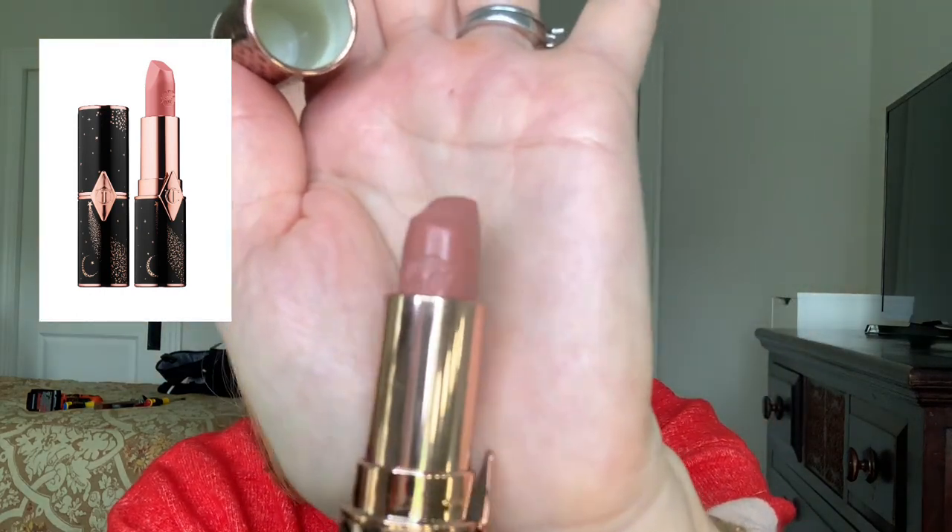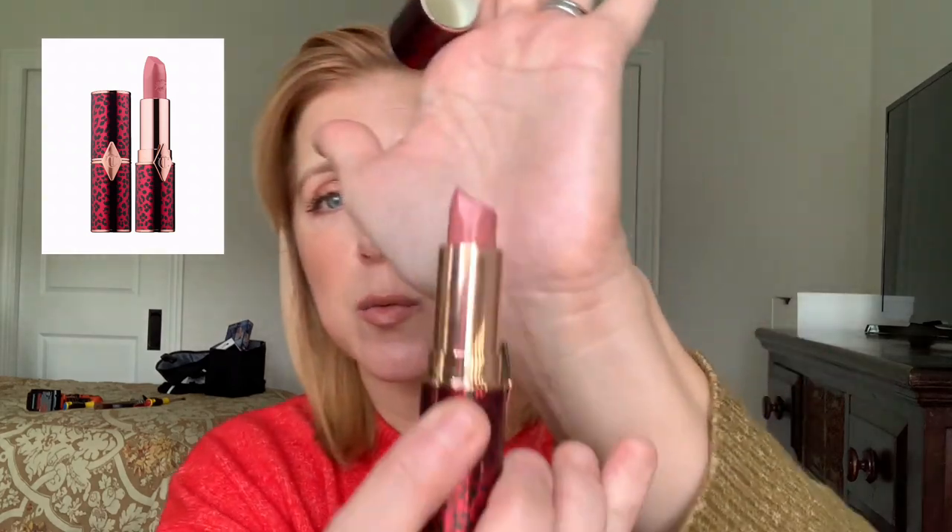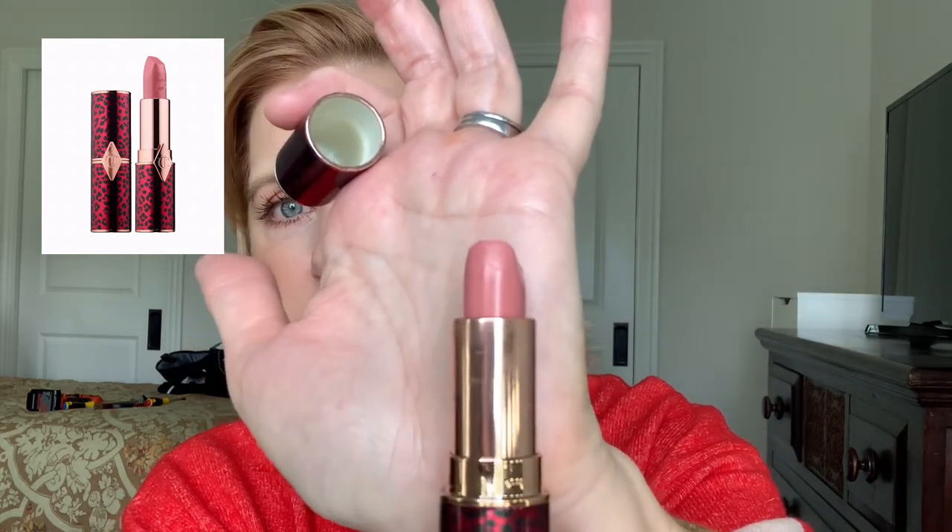Today I'm wearing one of my favorite nude lipsticks from Charlotte Tilbury's Hot Lips collection — JK Magic, a gorgeous warm pinky nude. If you want something cooler, Dance Floor Princess is another favorite. These are $34, the cases are beautiful, they're incredibly hydrating and nourishing. They don't last a huge amount of time but they are wonderful. These are two of my favorites for nude shades I reach for all the time.